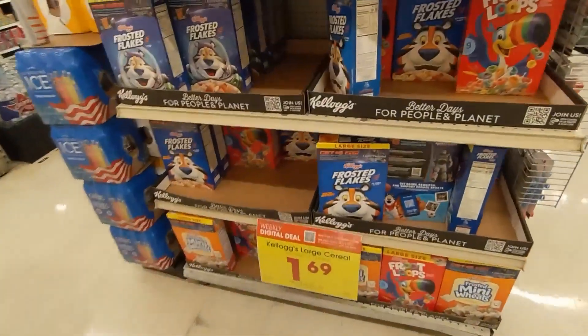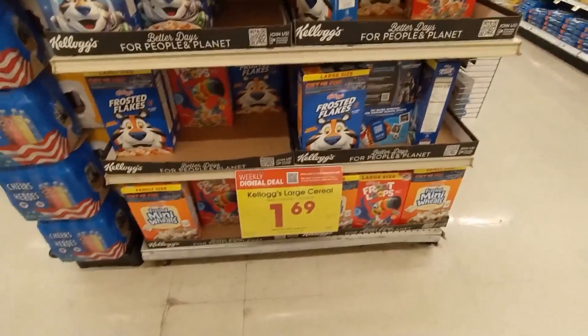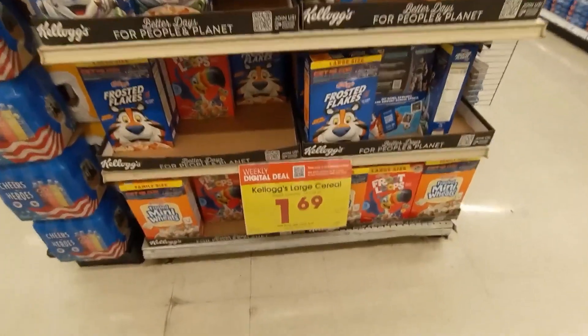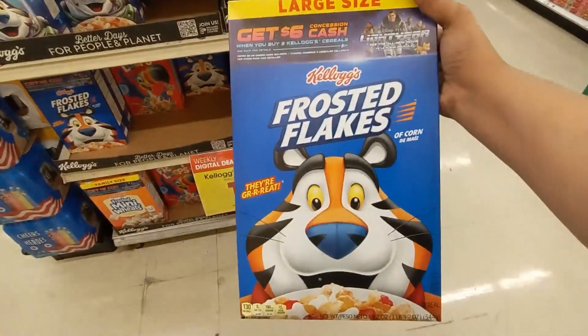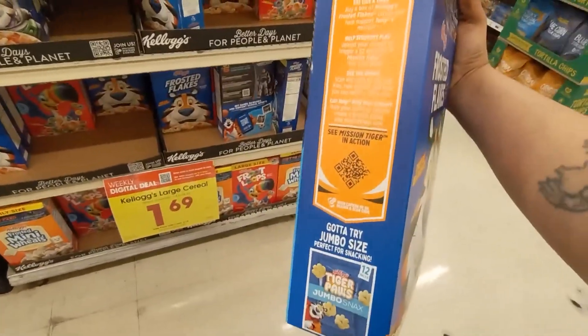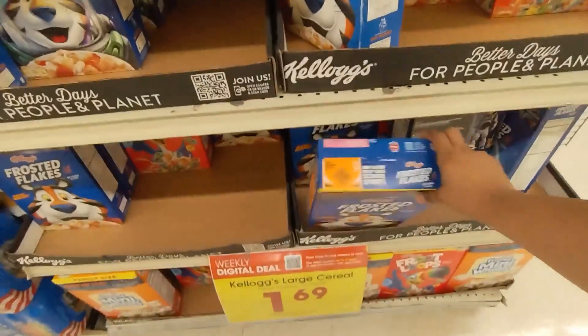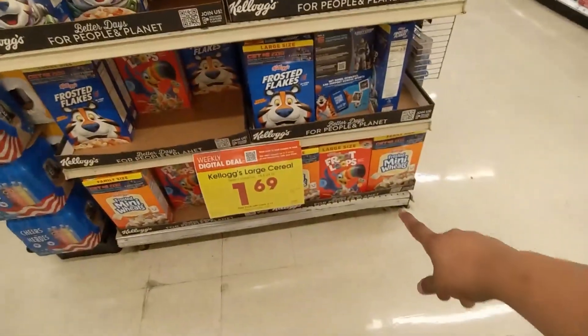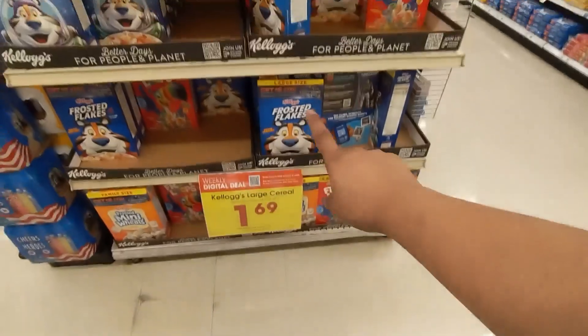Also y'all, if you have a Kroger near you, the Kellogg's large cereal boxes are $1.69 — $1.69 y'all — and like I said up to five times. And they are big, the big boxes. I already stocked up on those. It's the Frosted Mini-Wheats, Froot Loops, and Frosted Flakes.